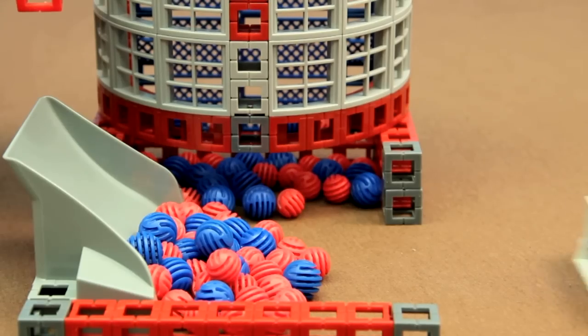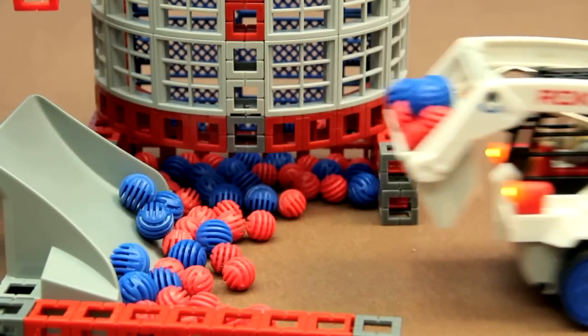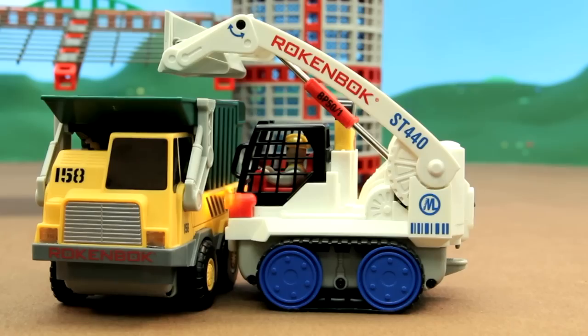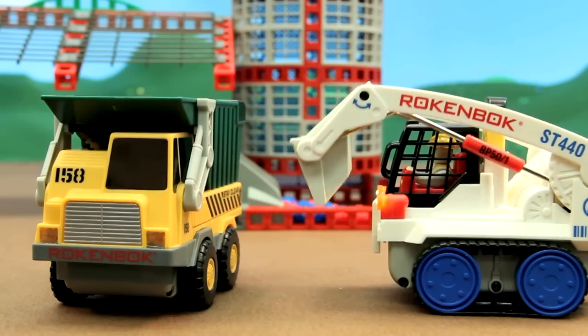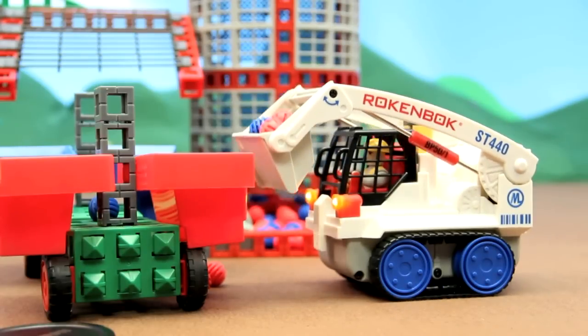We've included a push ramp that allows the Skip Track to scoop with ease. One of the special features of the Skip Track is that it can dump higher than any other vehicle. It can also dump into its Rockblocks trailer, which is included in this set.